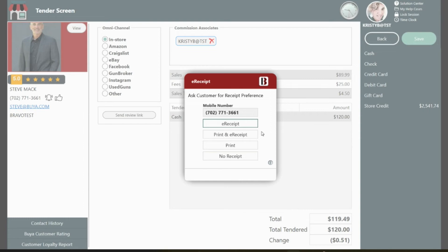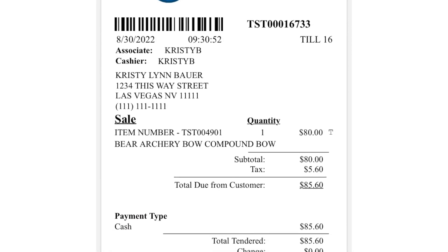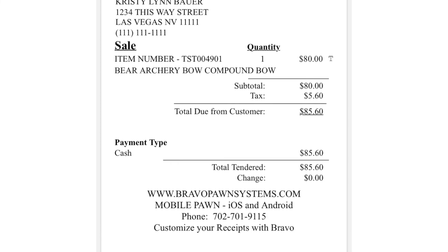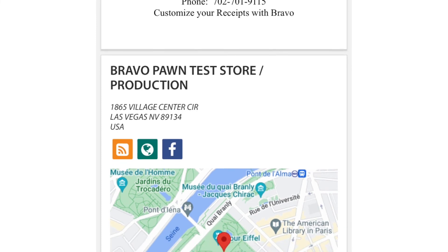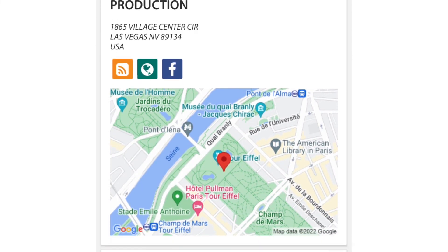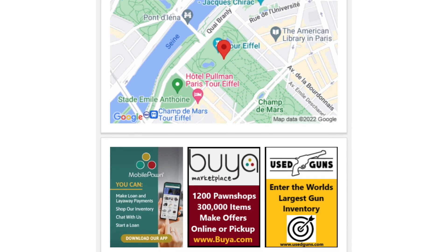If the e-receipt is selected, your customer will get a fully branded receipt sent directly to their mobile phone, and you can include coupons, advertisements, a link to download your mobile app, a link to shop your online store, and more. You'll be offering superior customer service without any additional effort, and it's seriously that simple.